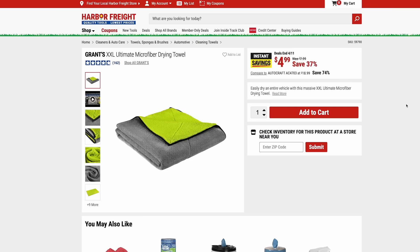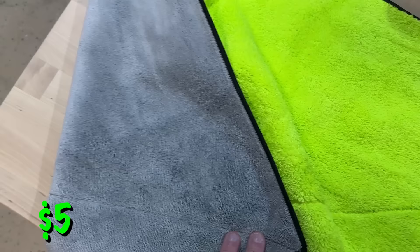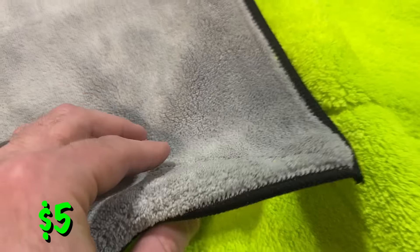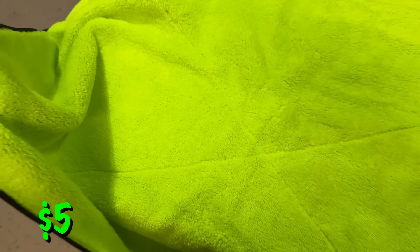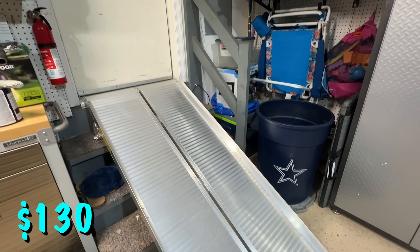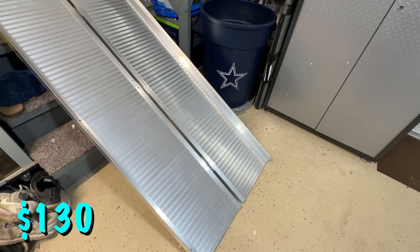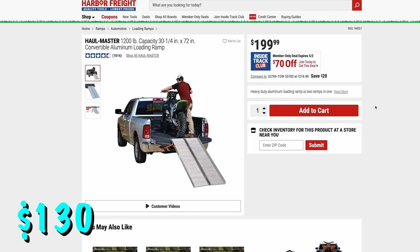I love these Grants microfiber drying towels. These are huge — extra extra large, and they really are a big size. They're just $5. It's a nice all-in-one detailing cloth: the gray side is great on glass and the green side is good on painted surfaces, so one towel can do it all. The Hallmaster loading ramps are on sale for ITC members for $130. They're super lightweight and fold into each other so they store nicely. We use ours as a wheelchair ramp when family comes over and it works great. It's really rare to see this go on sale, so pick it up if you need it.